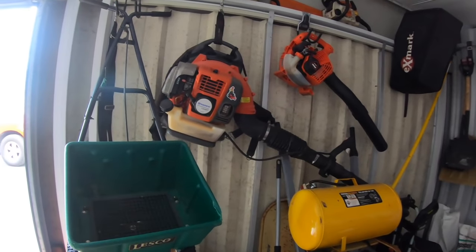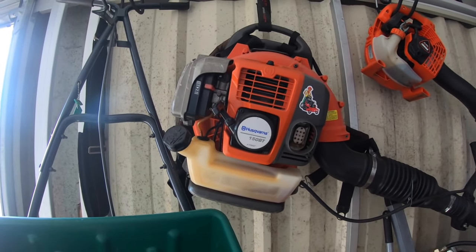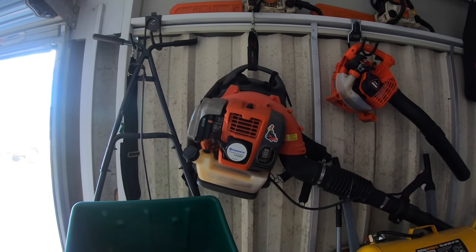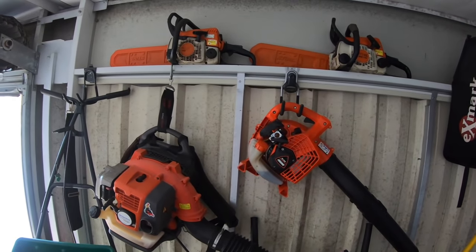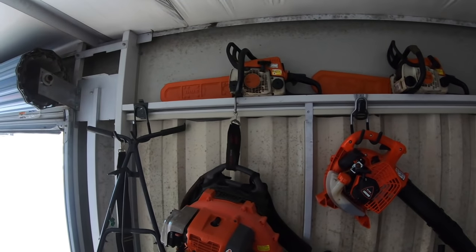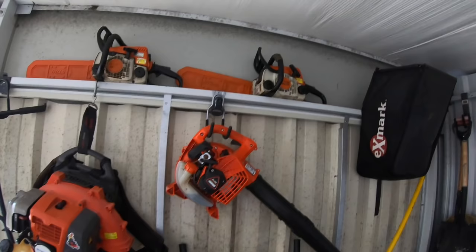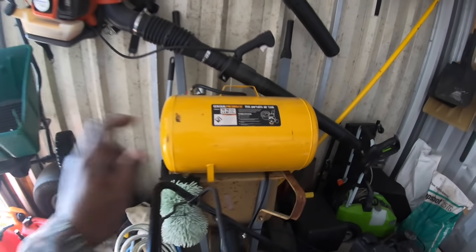Additional equipment to that open trailer is my Husqvarna 150BT. I've had this blower for the past seven, close to eight years, never had an issue with it, and I keep it as a backup. On the top I have two chainsaws — they're Stihl MS-170s. Old school. If you guys know Dan from Dan's Vlog, he was using one of these. And then my air tank — you got to have an air tank.